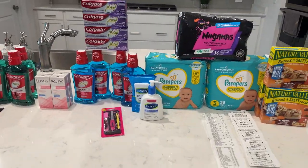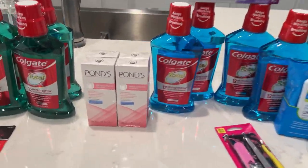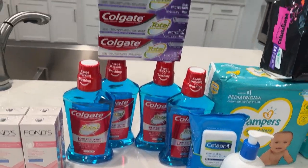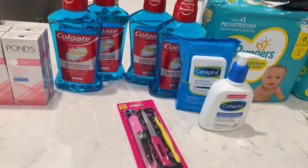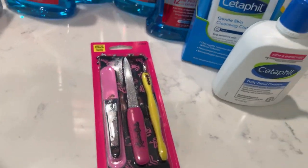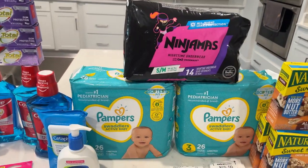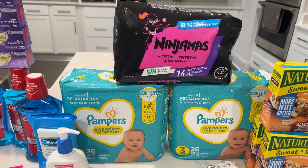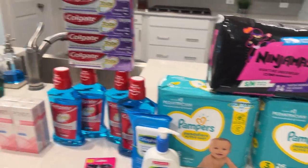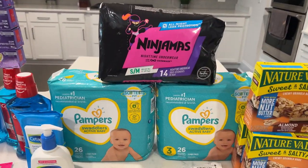Moving on to what I did on my second card: four of the Ponds — I repeated the Ponds deal. I repeated the Colgate toothpaste and mouthwash deals. There was a Revlon beauty tool kit that was free. I did the Cetaphil. I did the Spend $30 on the diapers — get back $10. Keep in mind, this deal is separate from the laundry care deal.